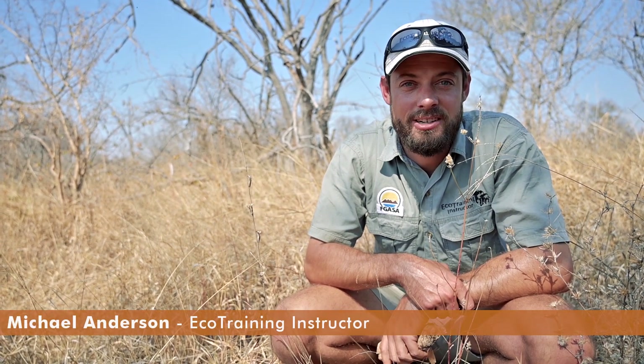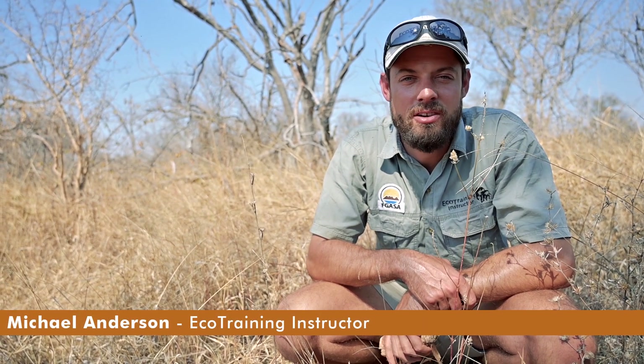Hi everyone, I'm Mike Anderson, instructor with EcoTraining, and welcome to another edition of Flora Fridays. Today we're going to be focusing on the Bushman's Poison Bulb.